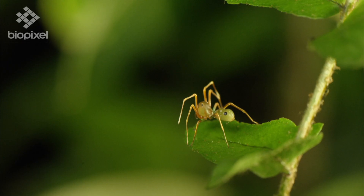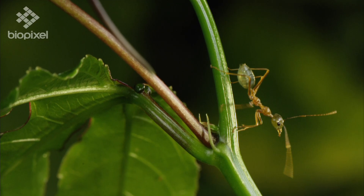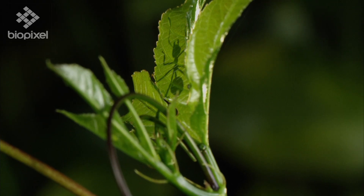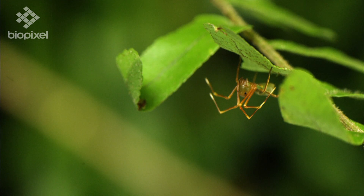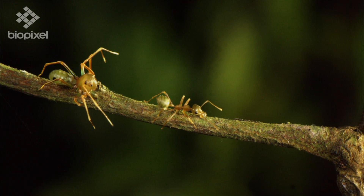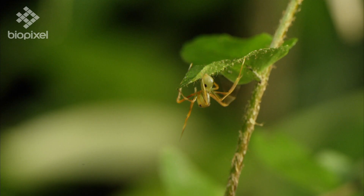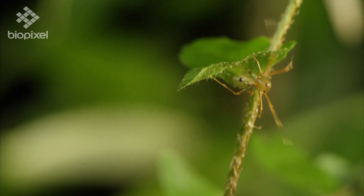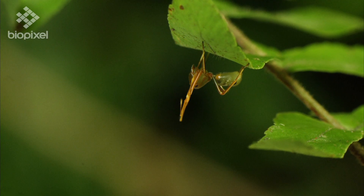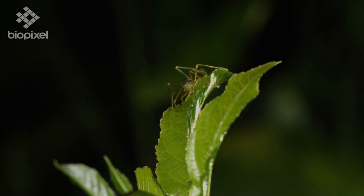Meet the green ant mimicking spider — quite a cute little dude just hanging out looking like one of these guys. But there's a sinister reason this incredibly zippy little spider is wearing green ant commando fatigues: green ants are his prey. With eye spots on his abdomen to complete the disguise, he holds his four legs aloft making them appear like ant antennae. The green ant mimicking spider uses aggressive mimicry, but green ants have quite the bite so he must take care.